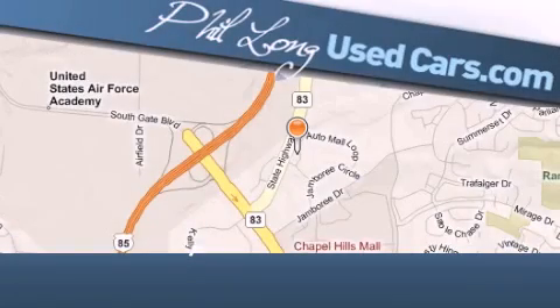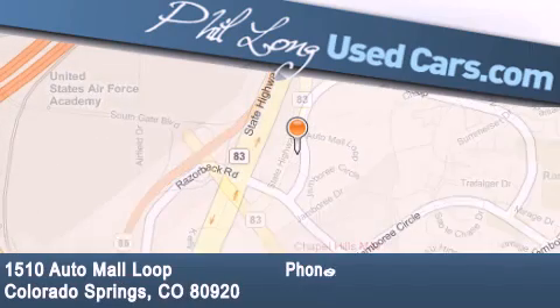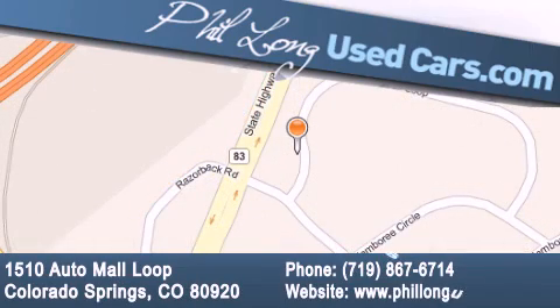Phil Long Used Cars is located at 1510 Auto Mall Loop in Colorado Springs. Our goal is to exceed all of your expectations to ensure that you'll return for future visits. Thanks.